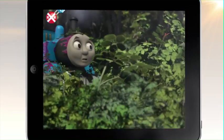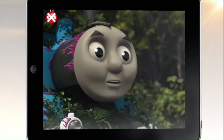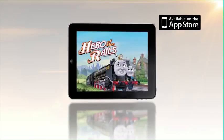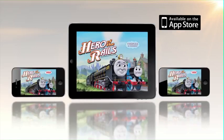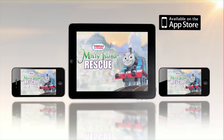And there's video too. Watch Thomas and Hero light up the screen right before your eyes. Hello, my name is Thomas. Thomas and Friends: Hero of the Rails, available on iTunes. Also available on iTunes: Thomas and Friends: Misty Island Rescue.